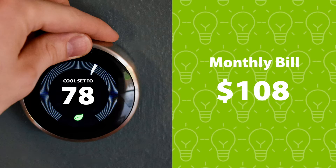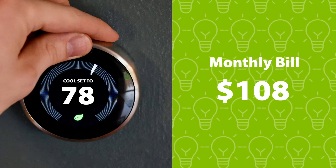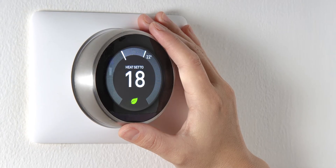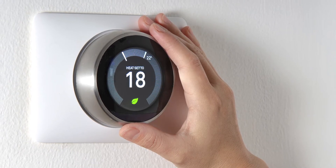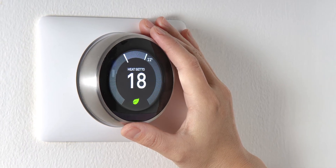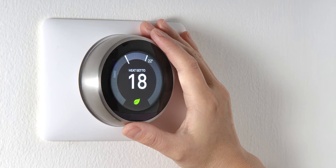With people spending more time at home, now is the perfect time to upgrade to a smart thermostat. A smart thermostat is a Wi-Fi enabled device that automatically adjusts your home's heating and cooling, reducing your home energy use and lowering your monthly electricity bills.